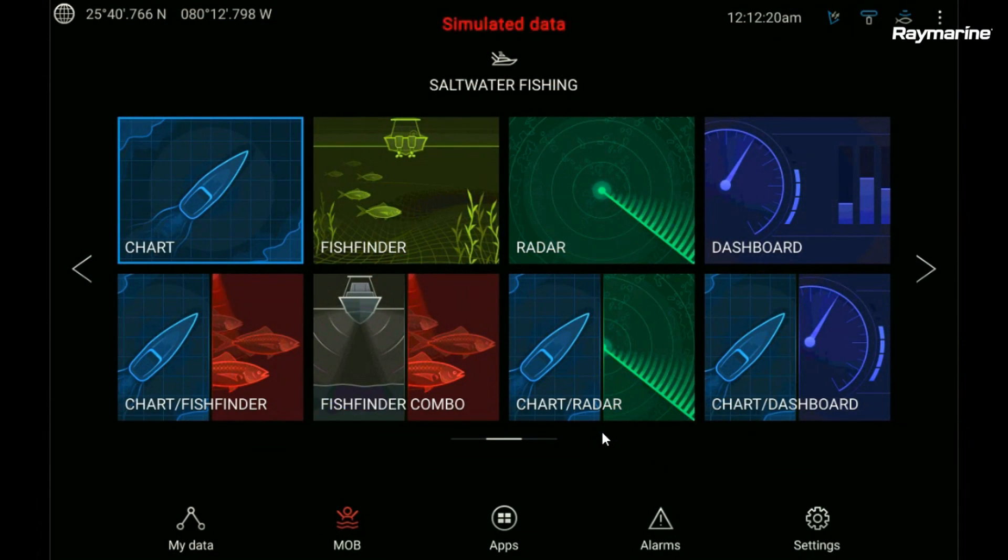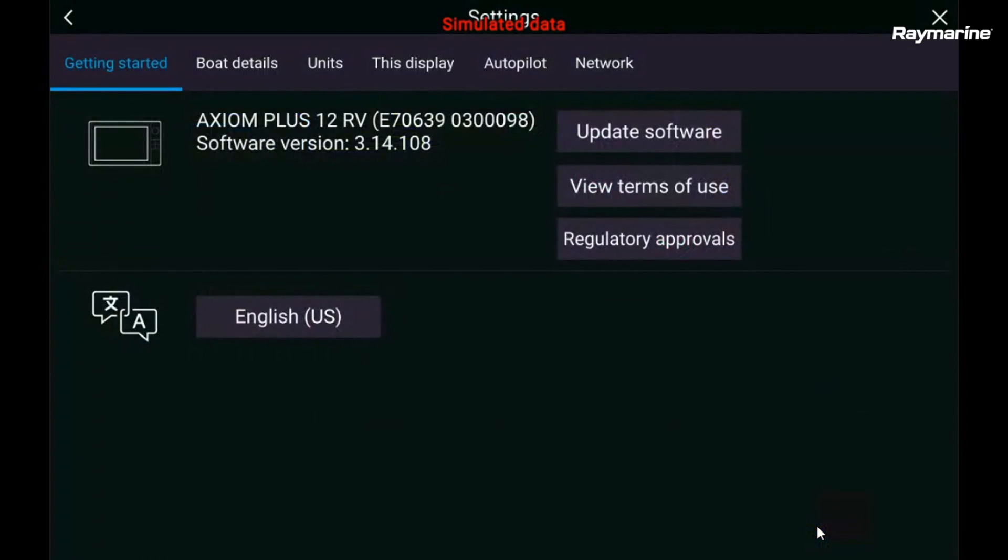Now we're looking at Axiom's home screen. To update your software, you're going to come down here to the settings option — touch settings. Right now you can see that I am running the latest version, version 3.14.108. But if I want to do a software update, I can hit the button over here to update software. I have two choices: I can check an onboard SD card or I can check online. So let's choose the online option.